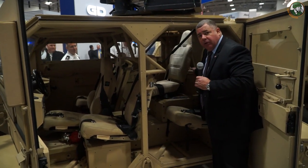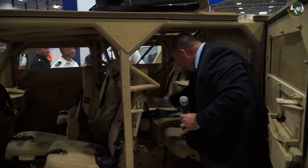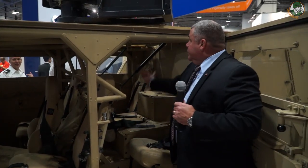The gunner needs to get up to the weapon — simply folds the seat forward, stands up in the gunner's port, and he is back behind the weapon.